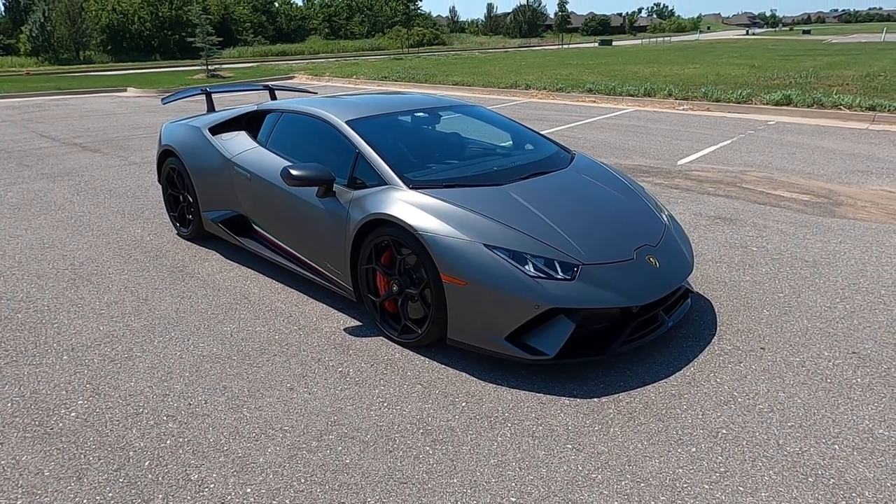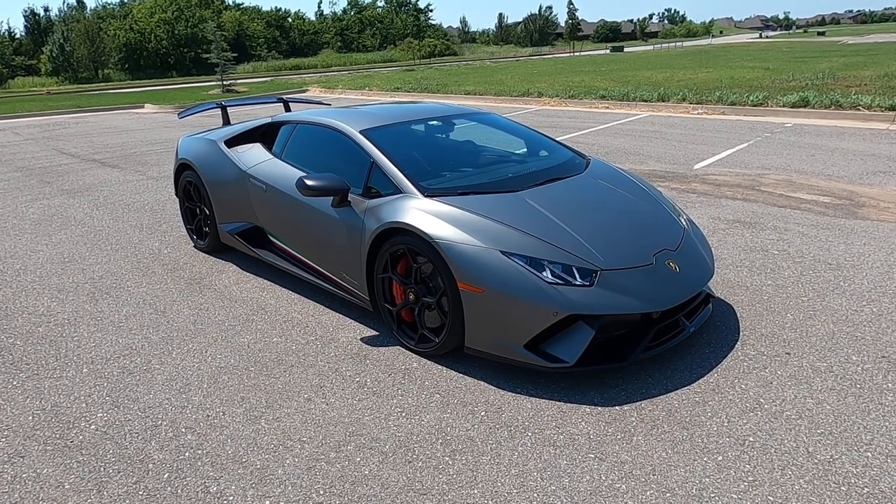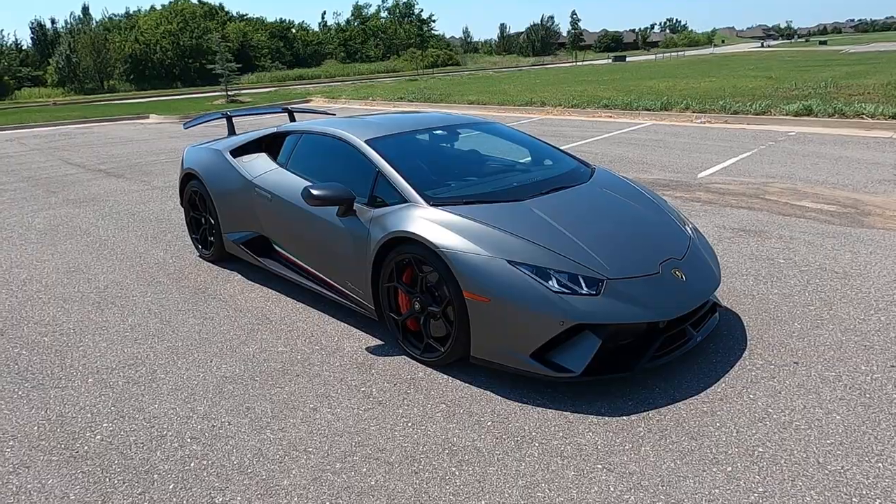That is our 2018 Lamborghini Huracan Performante. If you have any further questions, please feel free to check out our sales listing online at exoticmotorsportsok.com. Thank you for watching.